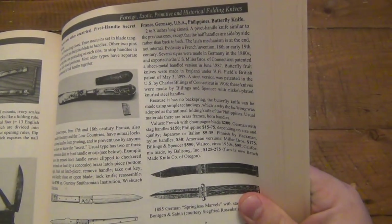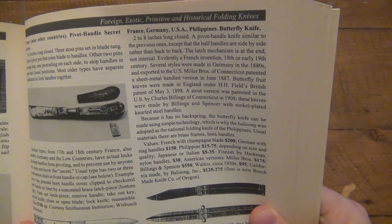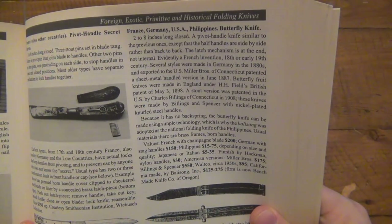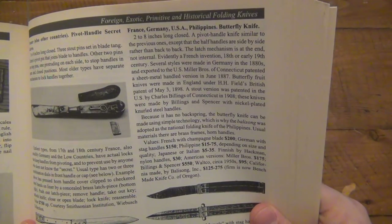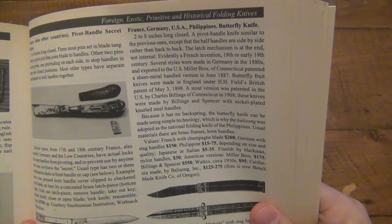Here's just a quick little read on the balisong. It says: French, Germany, USA, Philippines. A butterfly knife, 2 to 8 inches long closed. A pivot handle knife similar to the previous ones, except that the half handles are side-by-side rather than back-to-back. The latch mechanism is at the end, not internal. Evidently a French innovation, 18th or early 19th century. Several styles were made in Germany in the 1880s and exported to the US. Millibros of Connecticut patented a sheet metal handled version in June 1887. Butterfly fruit knives were made in England under H&H Field's British patent of May 3rd, 1898. A stout version was patented in the US by Charles Billings of Connecticut in 1908.